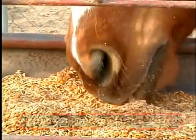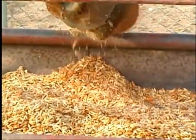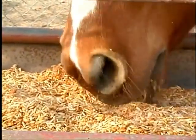The upper lip and lower lip will sort the grain or sort the grass and will be selecting what they want to consume, bring it to the mouth, and then consuming it.